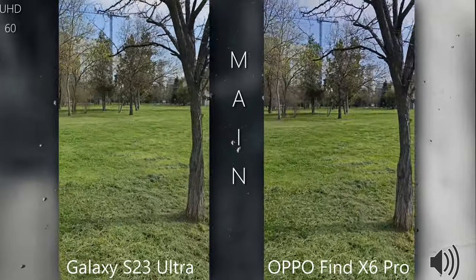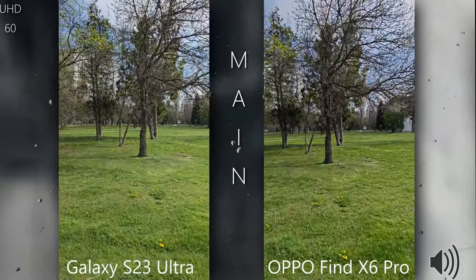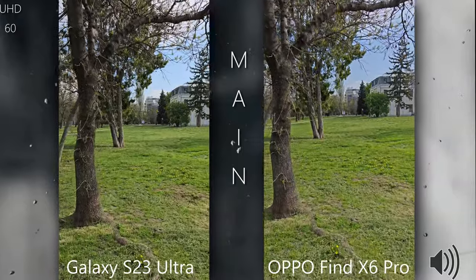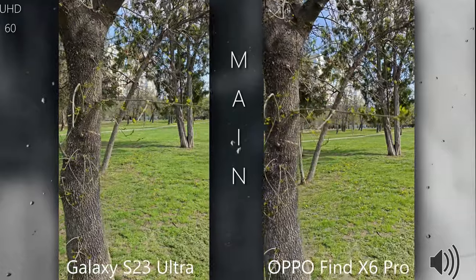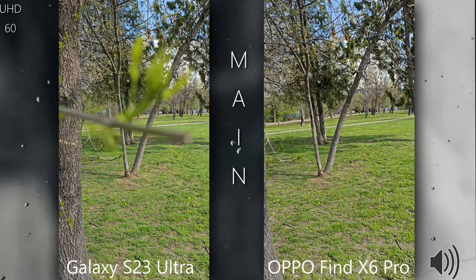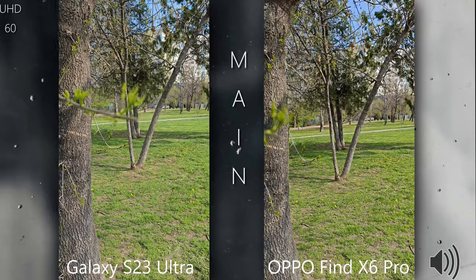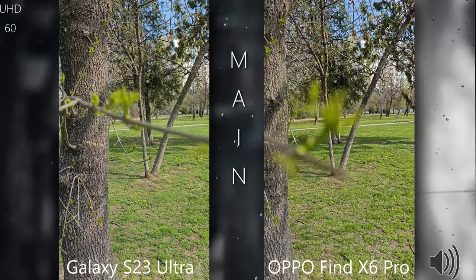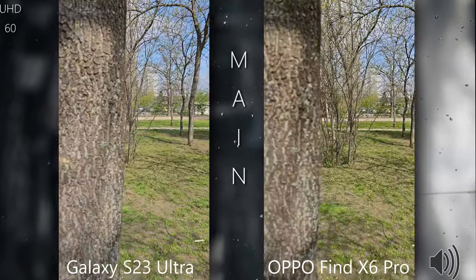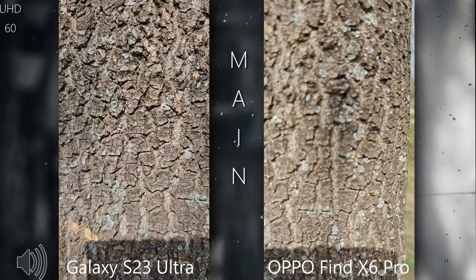I'm going to initiate a run to test stabilization. I have a special tripod I bought, but I decided to shoot these videos by hand — it's just better for stabilization testing. Both phones apparently can't autofocus here, so I have to press manually. The S23 Ultra can't get focus either, same with the Oppo — big sensors!